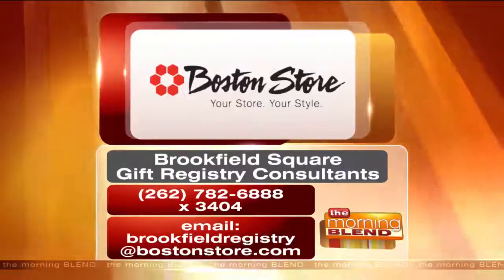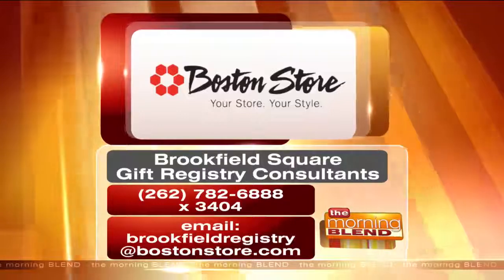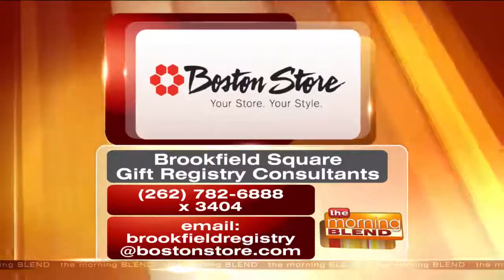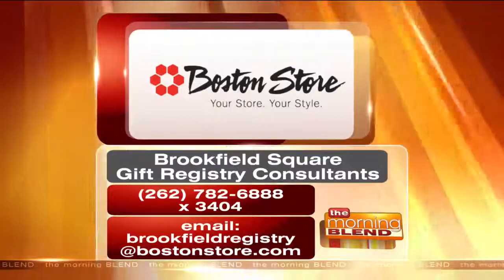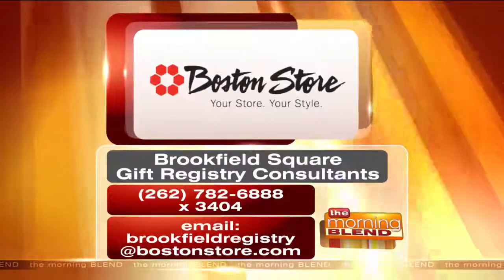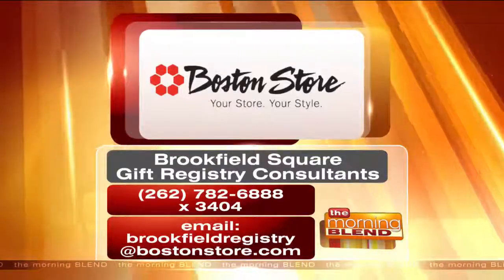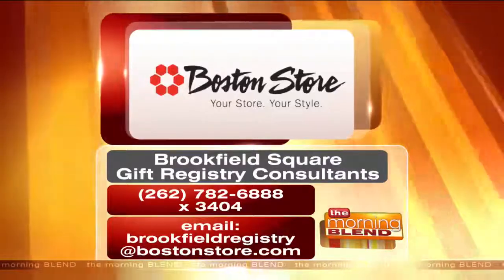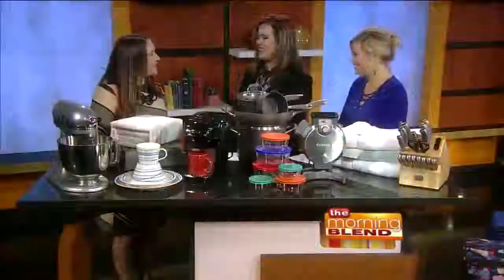You can call or email Brookfield Square Gift Registry Consultants to make an appointment for a one-on-one registration creation session. The phone number is 262-782-6888, extension 3404, or email brookfieldregistry at bostonstore.com. Thanks so much. Thank you so much for having me.